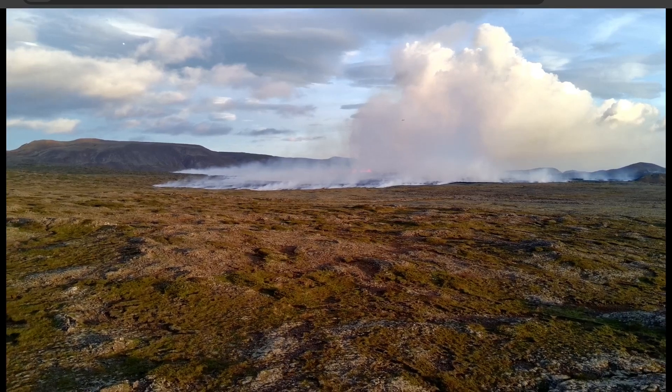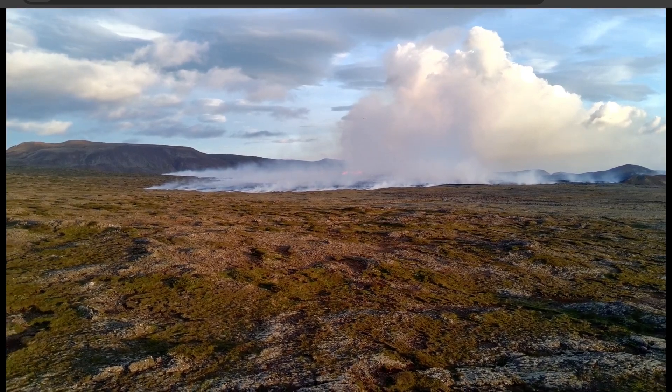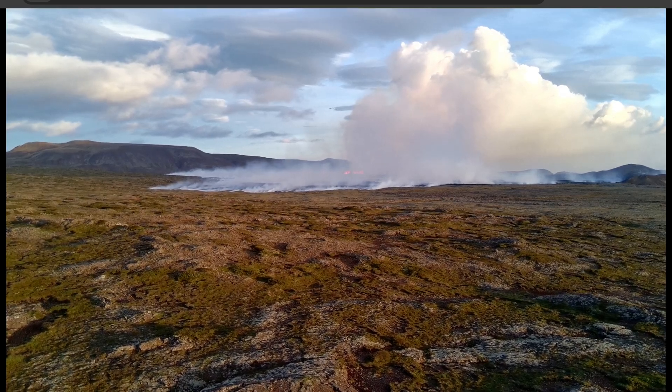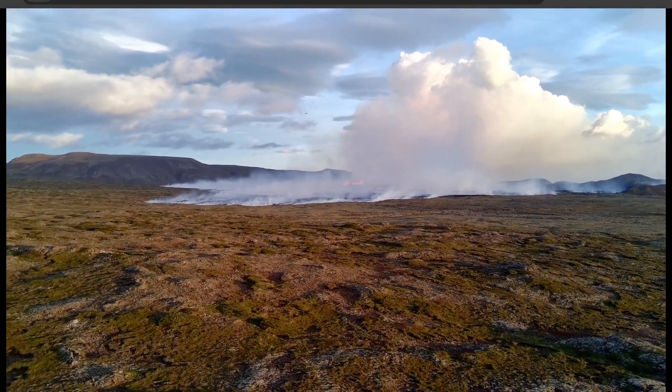Hey everyone, Rob here and I've got some updates on what's going on with the eruption — welcome back. It's been a little while since we've done more regular updates, but we're going to be giving you the latest on the volcanic activity in the region and in Iceland.